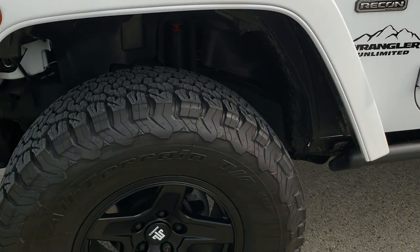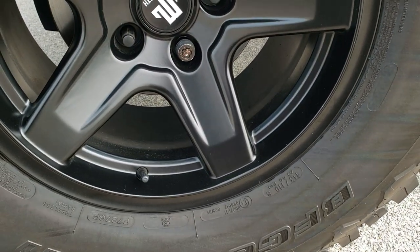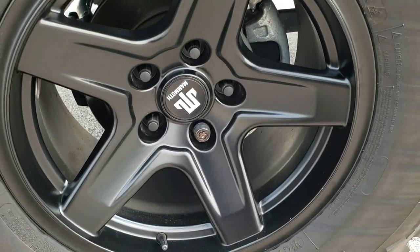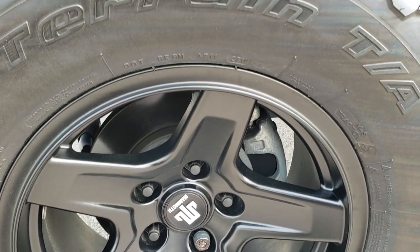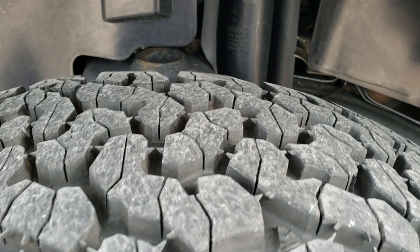This one is going to come with the BFG All Terrain KO2 tires. These are LT315 70R17s and they come with mammoth painted alloy 17-inch rims. No scuffs or scrapes on the rim and these tires have about 80 to 90% of the tread left on them.